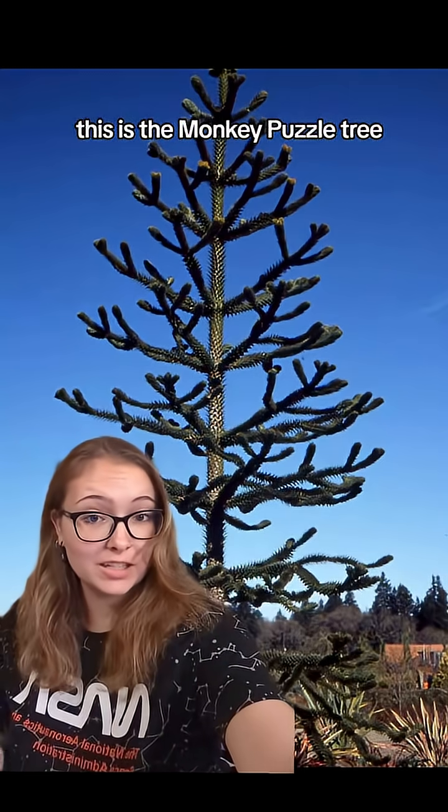Welcome back to Endangered Species Spotlight. This week we are talking about the monkey puzzle tree. This is the monkey puzzle tree.